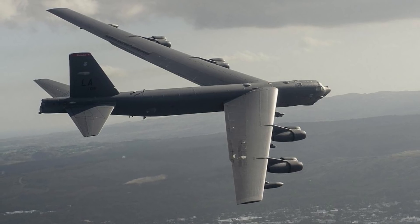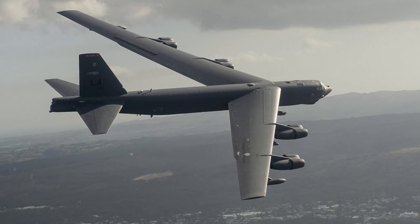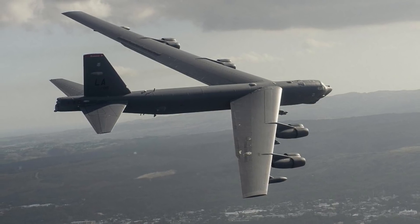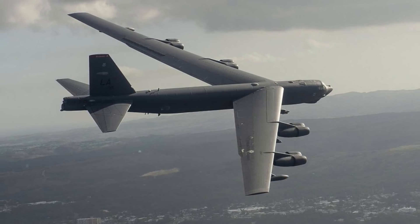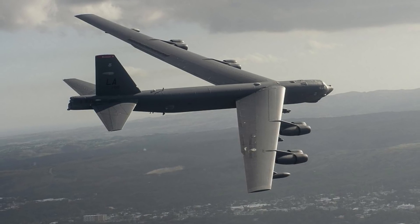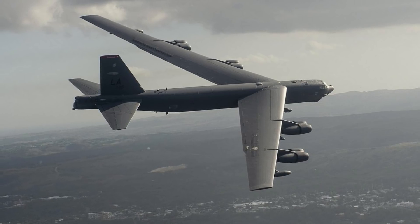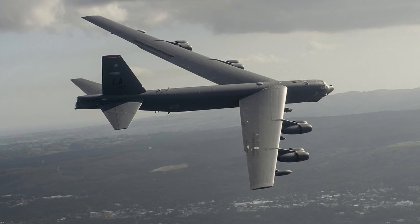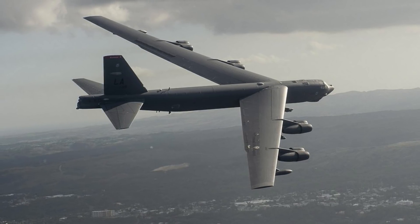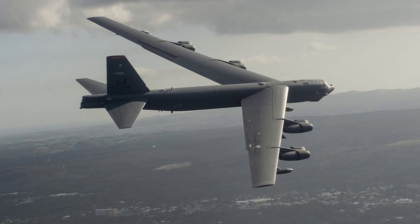According to Rolls-Royce, once installed, the F-130 will provide vastly greater fuel efficiency while increasing range and reducing tanker aircraft requirements. The F-130 also has the benefit of being an established, in-production design. Viewers may note that the F-130 is the military designation for Rolls-Royce's popular BR-700, which powers a variety of business jets as well as the Boeing 717 airliner.